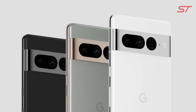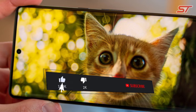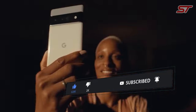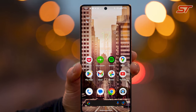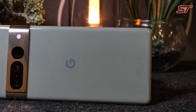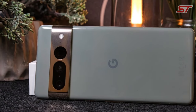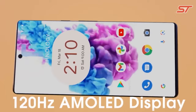Google's Pixel devices are renowned for their clean, bloatware-free Android experience, and the Pixel 7 Pro is no exception. It runs the latest version of Android and receives prompt updates, ensuring users have access to the latest features and security enhancements. Overall, the Google Pixel 7 Pro is an excellent choice for users who prioritize camera quality, pure Android software, and a premium smartphone experience. It continues Google's legacy of offering one of the best Android experiences on the market.